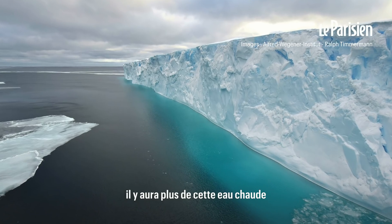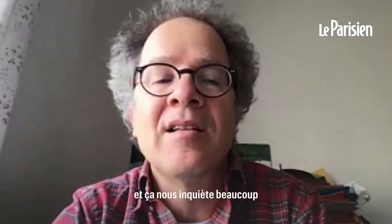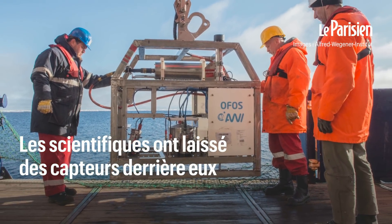As the climate changes, we will get more of this warm water on the shelf, and this is cause for concern for us.